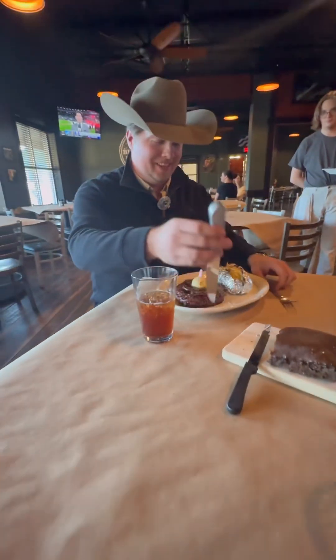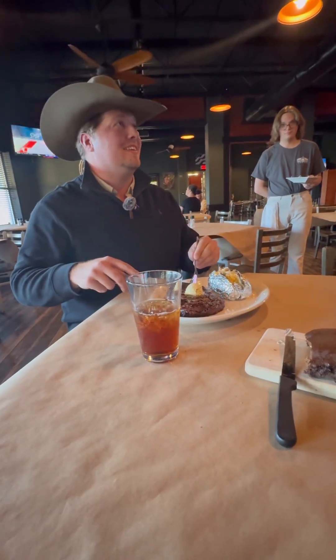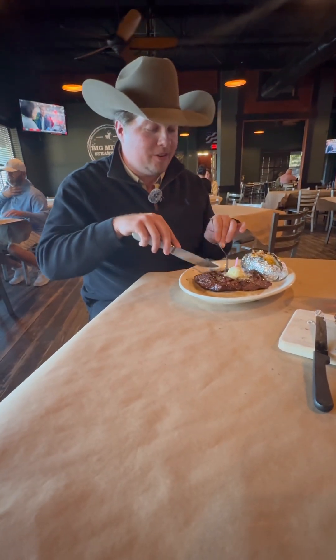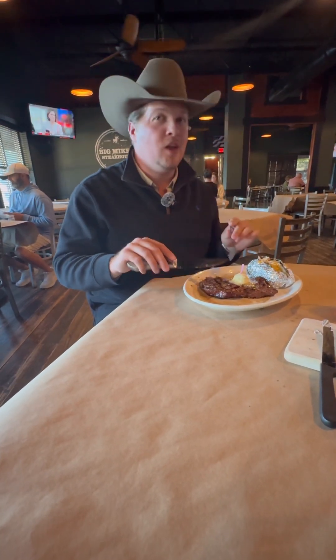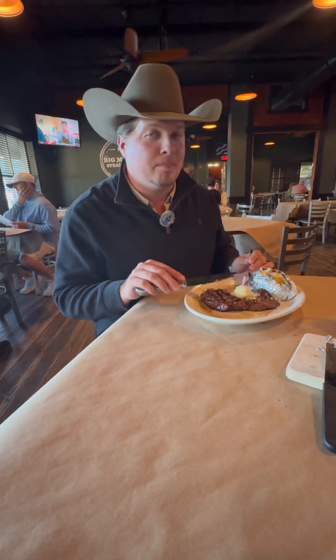That looks even bigger than I thought! Can I get you anything else right now? That should be it — I guess it's time to dive in. Alrighty folks, it's time to dive in real deep right here on this 16-ounce ribeye. Let's get that first taste — oh my goodness, guys, that is absolutely delicious. You have got to come try it for yourself right here at Big Mike's Steakhouse in Auburn, Alabama.